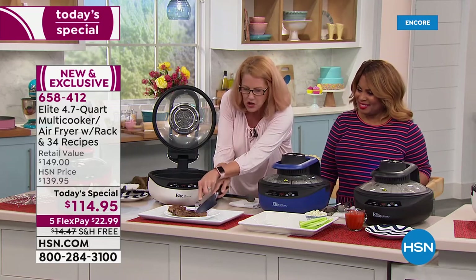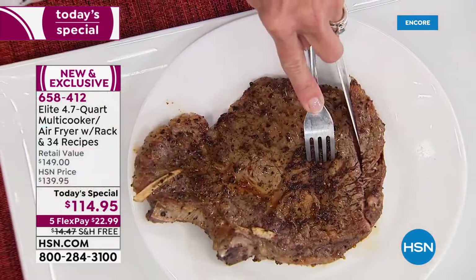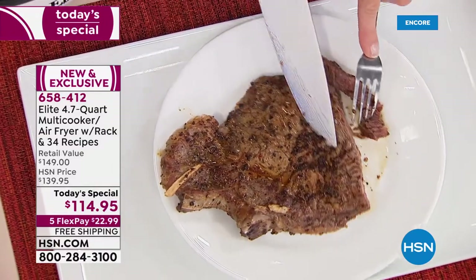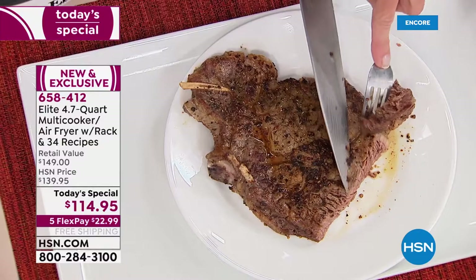How many of you had your party messed up because of rain? This is perfectly done — seared, juicy steak. Let me get this right to you so you can see.